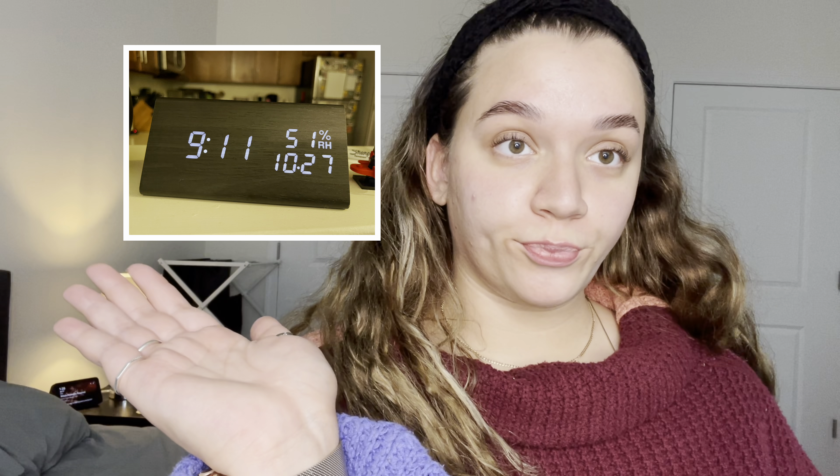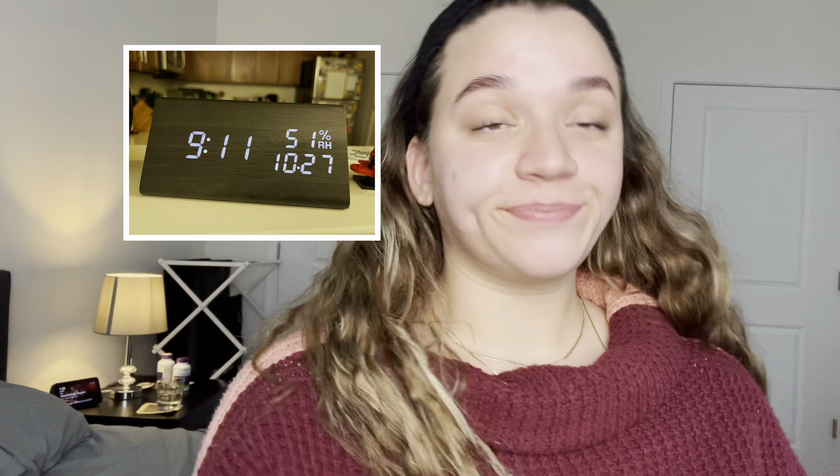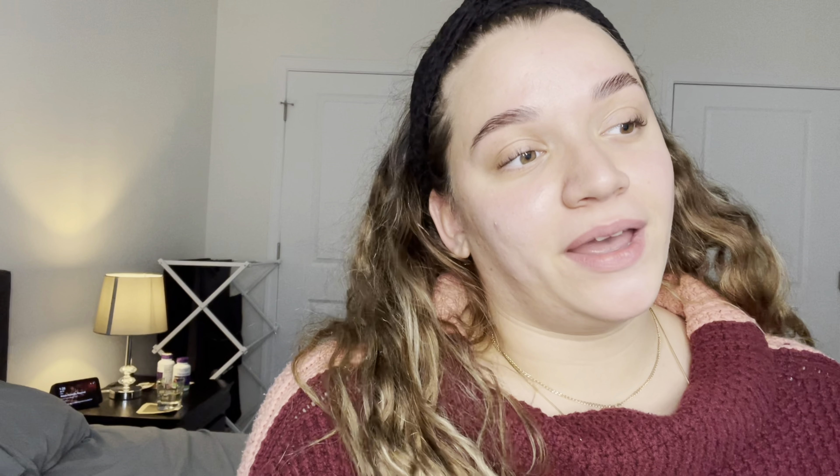My next item is this alarm clock — inserting a picture. I just have it on a little ledge in between my kitchen and living room area. We didn't really want a clock hanging up on the wall, but we also wanted to be able to tell time because we don't have cable and it doesn't show on a cable box. So we needed a clock, and this has a sleek design that goes with my apartment theme.